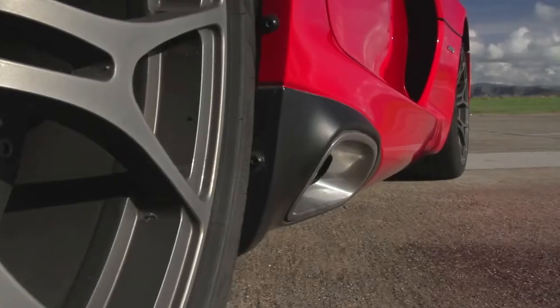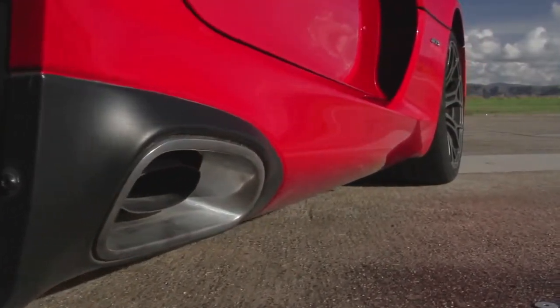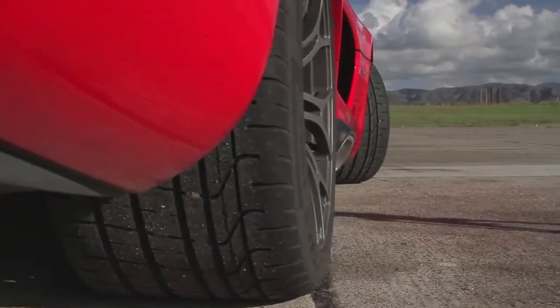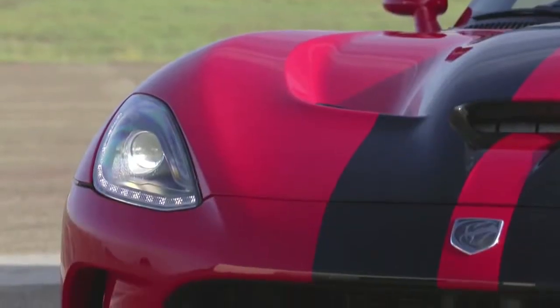You wouldn't think the new Viper needs to be lighter, but it is. You wouldn't think it needs more horsepower, but it has. The new Viper, with its 8.4 liter V10, 355 section rear tires, and comic book styling, is much like the old Viper — imposing, intimidating, and all-powerful.